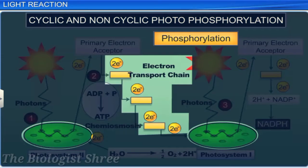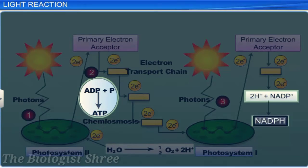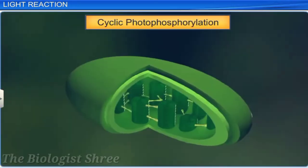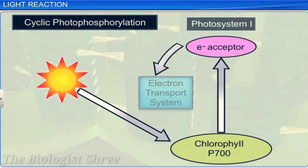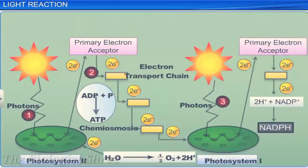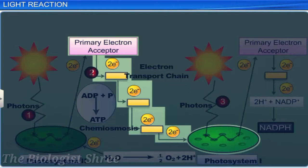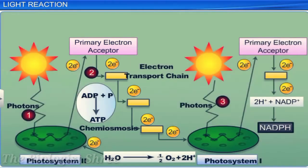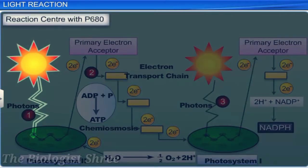ATP and NADPH are synthesized in this electron flow. The cyclic flow of electrons occurs in the stroma lamellae membrane, where only PS1 is functional. This is because the lamellae membrane lacks both PS2 and the NADP reductase enzyme. The excited electrons do not pass on to NADP+, but are cycled back to the PS1 complex through the electron transport system. This cyclic flow results in the synthesis of ATP only. Cyclic photophosphorylation also occurs when only light of wavelengths beyond 680 nm is available for excitation.